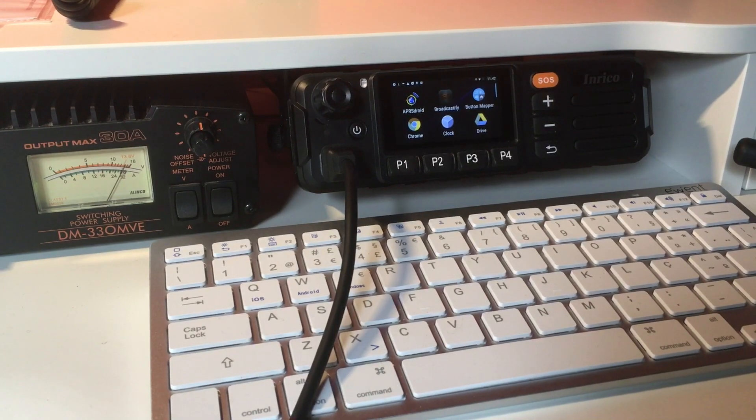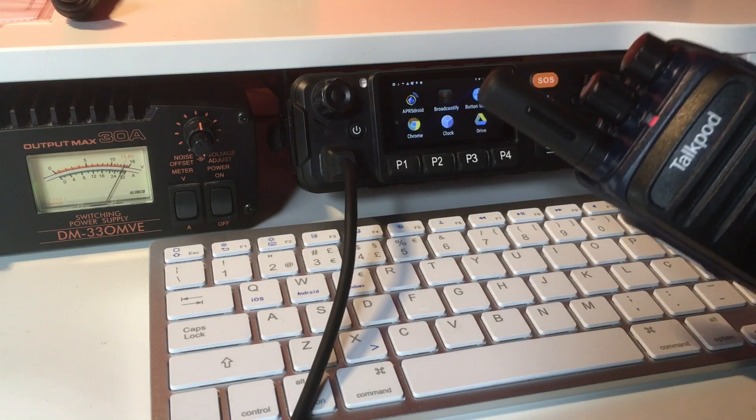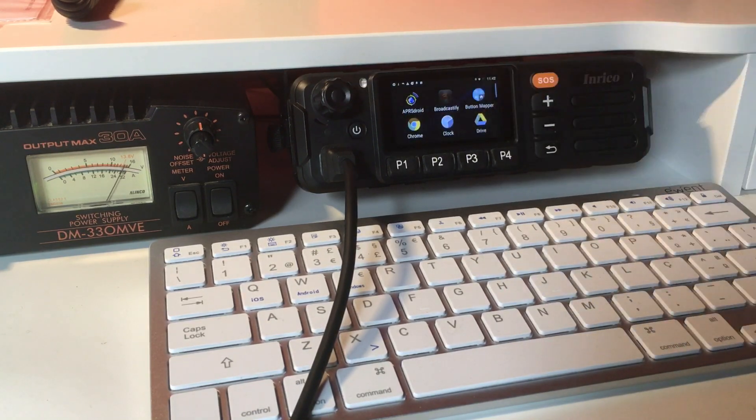Hello everyone, this is CT1EIZ, and today I'm going to show a new version of EchoLink running on the Enrico TM7. I will also see if it runs well on my Talkpod N58 network radio. Everybody has been expecting this for a long time because the EchoLink Android version was not able to handle the PTT buttons of network radios, so it was kind of annoying to use the app.